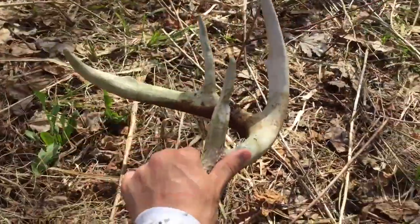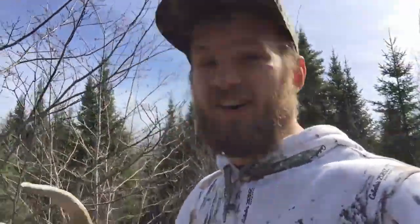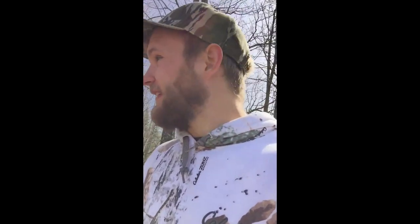That is so cool — quite the shed finds for today! Like a kid on Christmas morning. Thinking back on all my scouting days, I think this is my most successful morning of shed hunting ever — three sheds. The most I've ever found in a whole season is six, so to find three in one sitting is pretty good for me. Big woods areas — that doesn't happen too often.